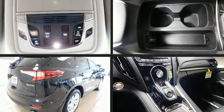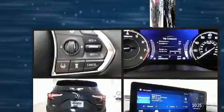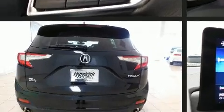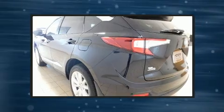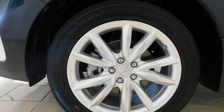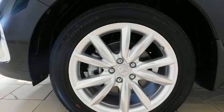This model accommodates five passengers comfortably and provides features such as delay off headlights, front and rear reading lights, a built-in garage door transmitter, heated seats, turn signal indicator mirrors, a power rear cargo door, and power seats.